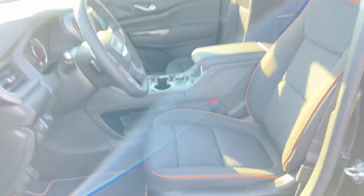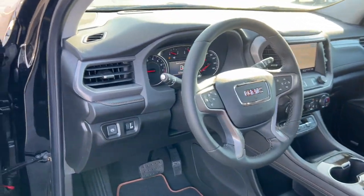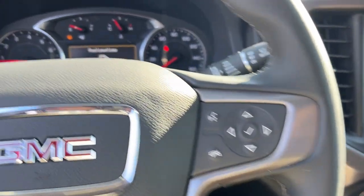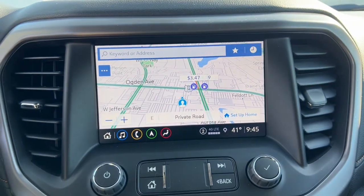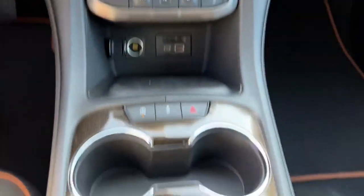These are just some of the great options this vehicle comes with: wireless Apple CarPlay and/or Android Auto, heated driver's seat, navigation system, keyless entry, power lift gate, premium sound system, backup camera, heated mirrors, and satellite radio.